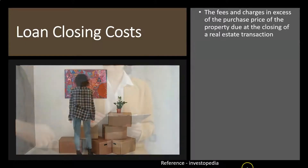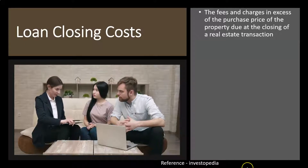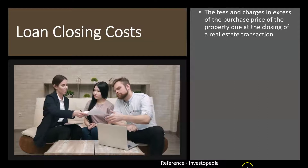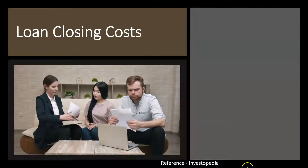There are going to be many components within the process of real estate transactions. There will be closing costs that will be required, and we're going to have to estimate what those closing costs will be when making the decision for a real estate transaction.